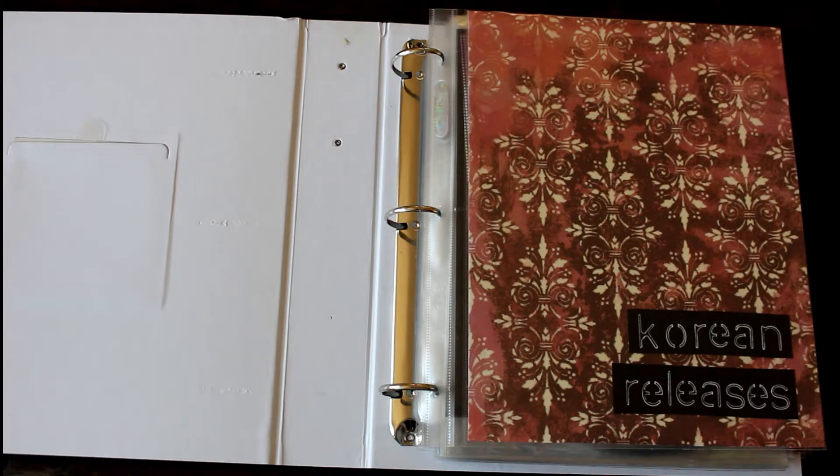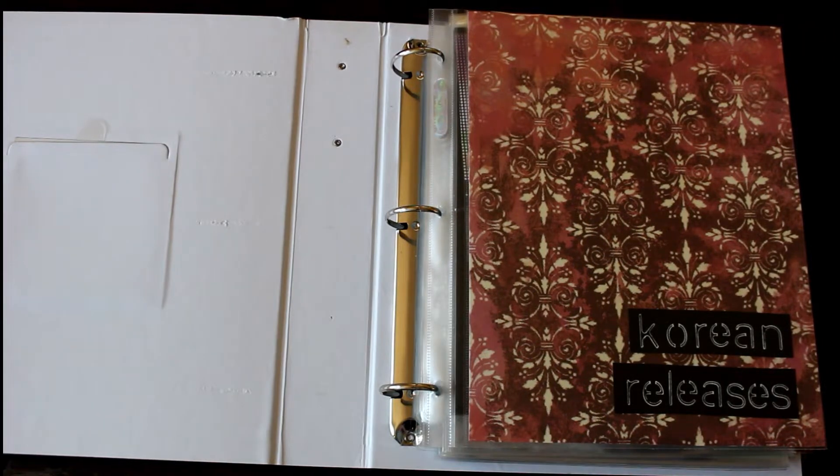Hi guys! Today I decided to film an updated photocard collection video, and I'm making my life easier by dividing this into two parts. In this video you'll just be seeing my 2PM collection, which has grown since my last photocard update in January. There hasn't been a lot of changes regarding organization and decorating, but there have been quite a few changes in completed collections and expanding collections. I'm going to link the photocard form for the 2PM thread, as it's easier to link that than explain what every individual card is.